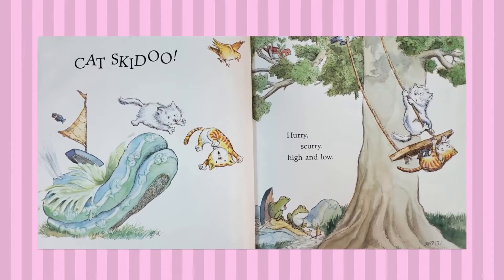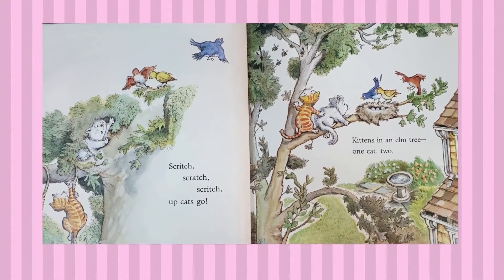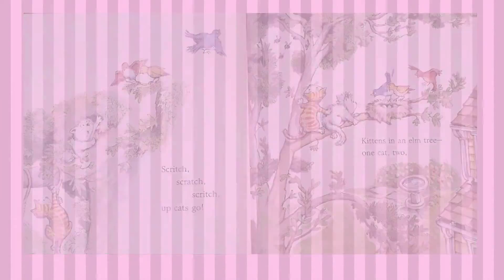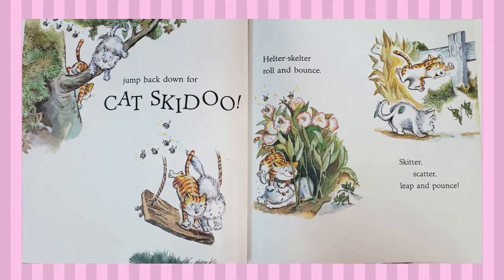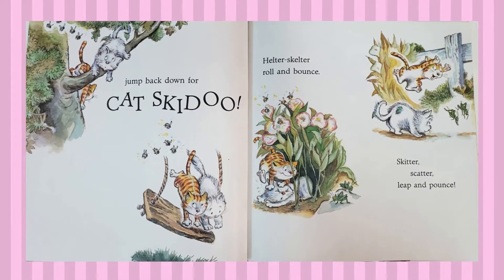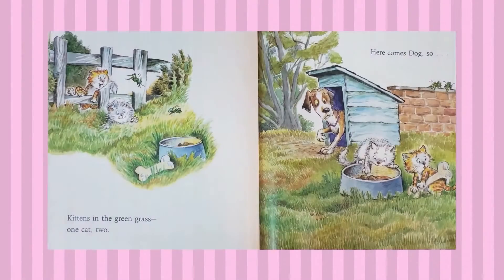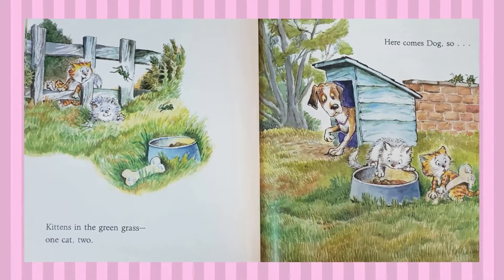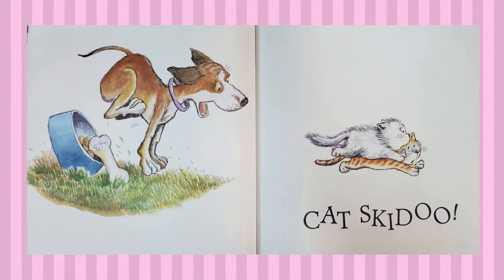Cat skidoo! Hurry, scurry, high and low, scritch scratch scritch, up cats go. Kittens in the elm tree, one cat, two. Jump back down — cat skidoo! Helter-skelter, roll and bounce, skitter scatter, leap and pounce. Kittens in the green grass, one cat, two. Here comes dog — cat skidoo!